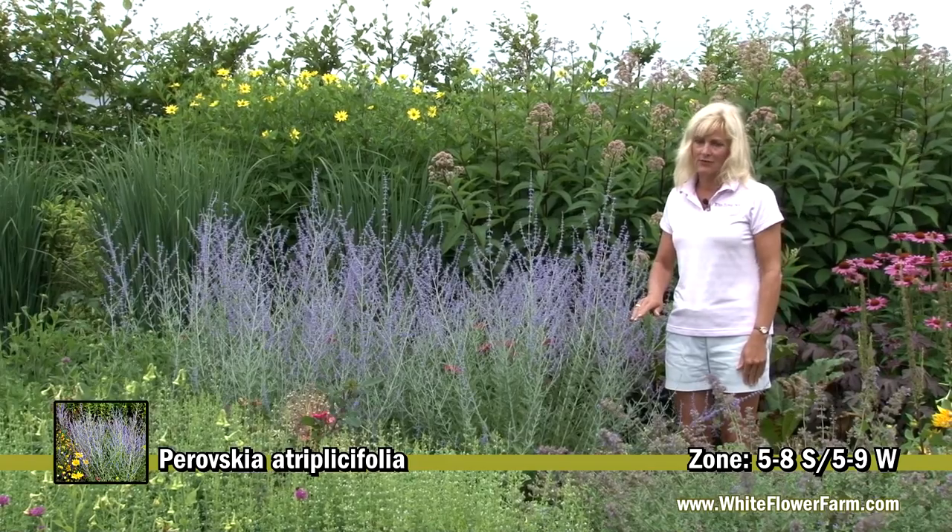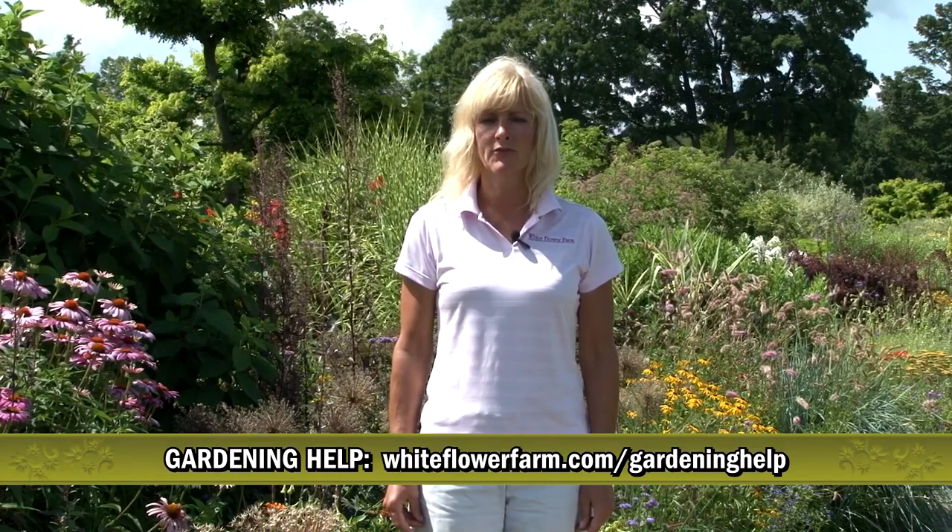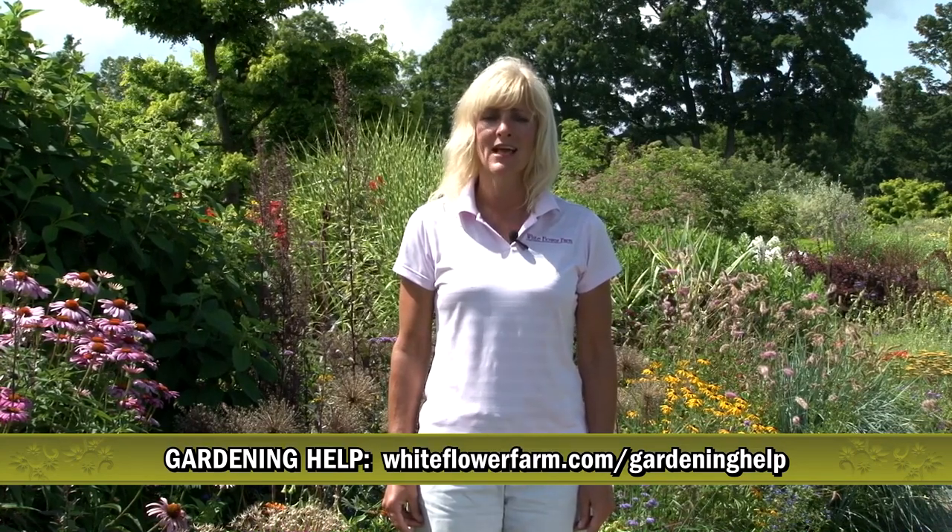We love Parovskaya because it's easy to grow. For more information and growing guides, visit our website at whiteflowerfarm.com/gardeninghelp.